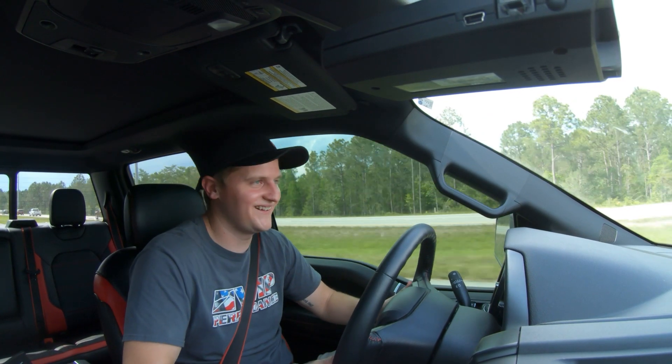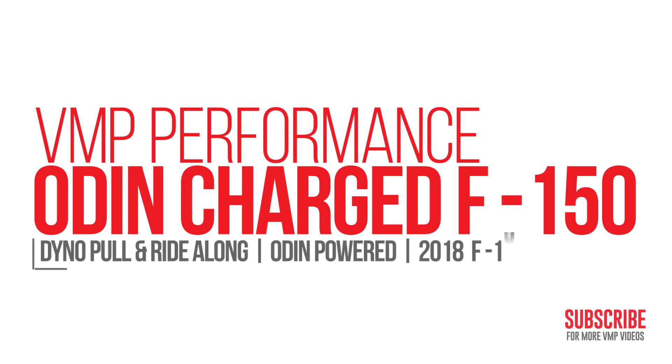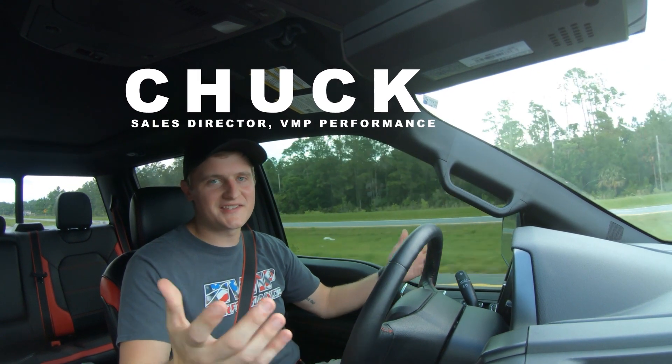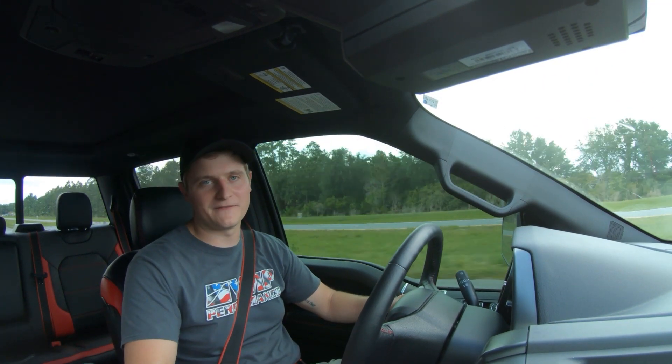This thing's stupid, I'm not gonna lie, kinda want your truck — not even a truck guy — kinda want your truck. What's going on everybody, Chuck with B&P Performance, and as you can see we're in a 2018 Ford F-150.